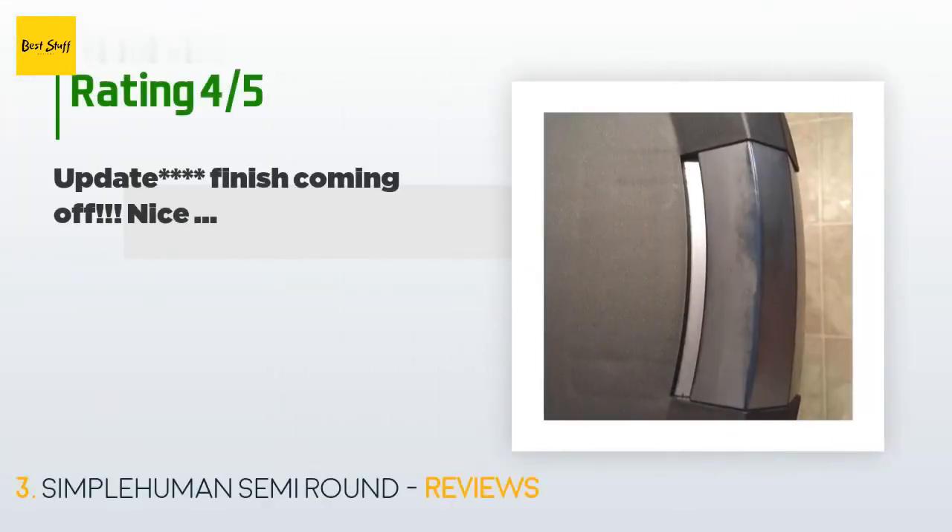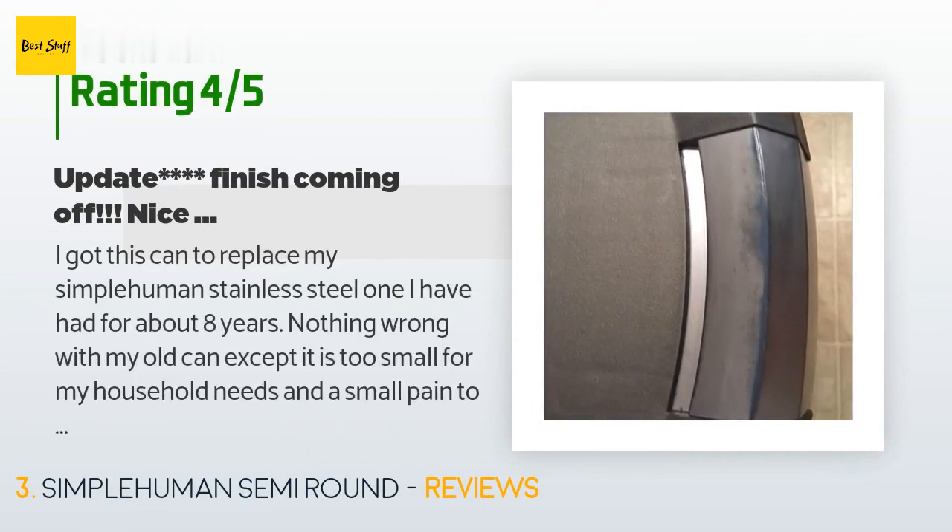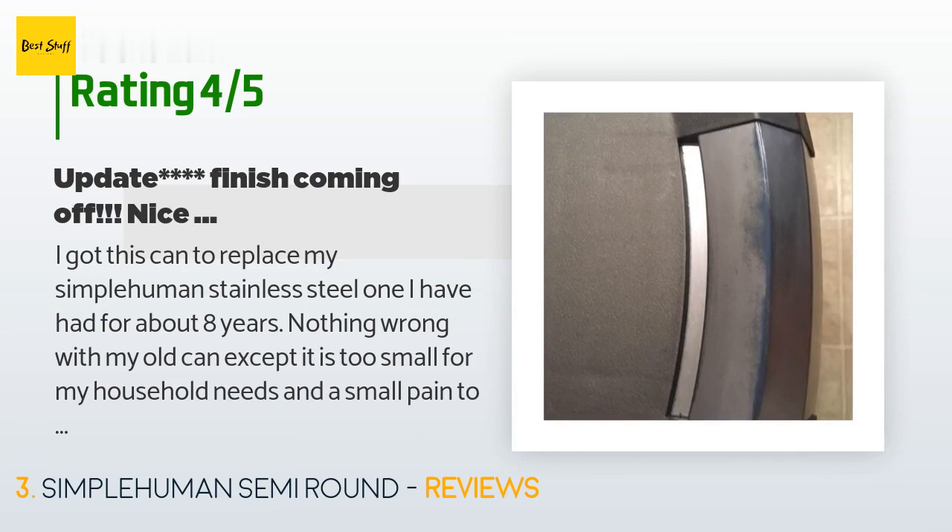This product is rated 4.5 stars from 7,097 customer reviews. A customer said: I got this can to replace my Simple Human stainless steel one I've had for about eight years — nothing wrong with my old can except it was too small for my household needs and a small pain to change bags. I went bigger, which was way overdue. I have to say I expected the gray to be a bit darker and look a bit nicer. I saw a gray one of the same brand but a different model at Lowe's and the finish was nicer and the color darker, so I ordered this one especially since the photo looked darker.